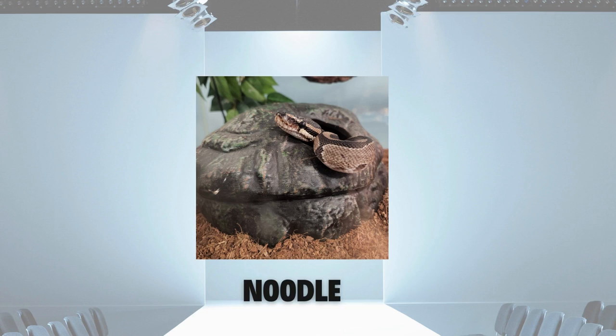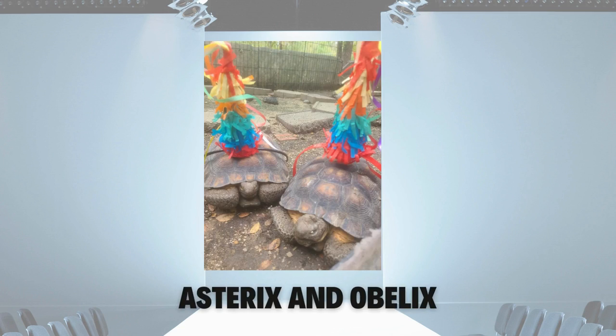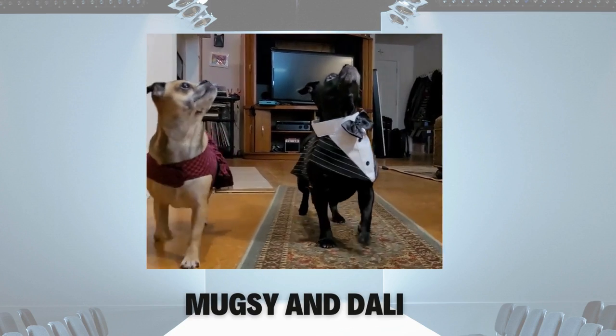Noodle ditched the pearls in favor of his favorite rock this year, which lets him work on his turtle impression. Canine Lubo almost dropped his tug toy when he saw all the great looks we have. Asterisk and Obelix are ready to party into fall in their festive headbands. Muggsy and Dolly dress to the nines for their entrance — such a good-looking couple.